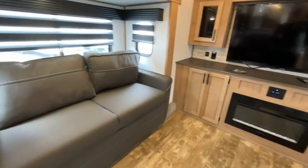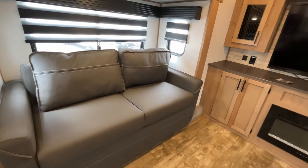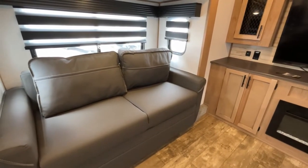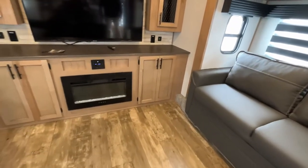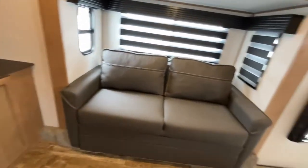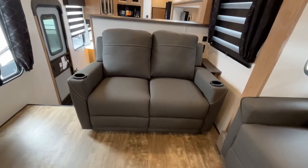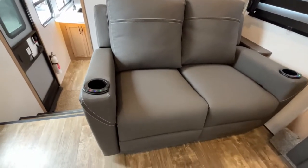On both sides, you're going to have tri-fold love seats that will pull out to make some additional sleeping. You can see they are on both sides. Directly in front of your entertainment center is your theater seating. This is going to have heat and massage and cup holders.